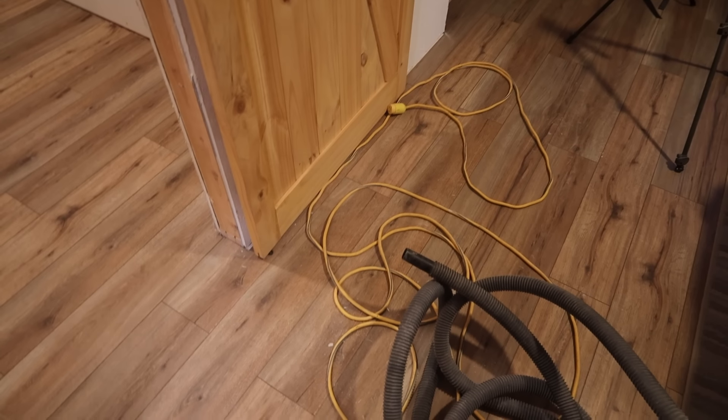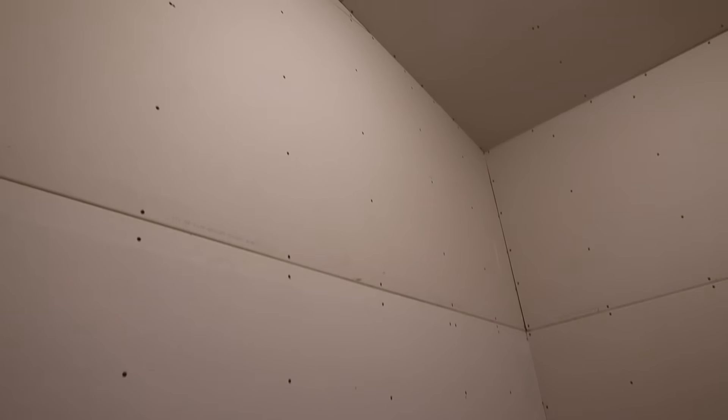All right guys, here's our bedroom — sorry for the mess — and then a seamless transition into the end of the master closet. Look at that floor, it's so beautiful. We've got all the sheetrock up, and you can see a super high ceiling — about 11 feet over there, coming all the way up to 13 feet at the peak.